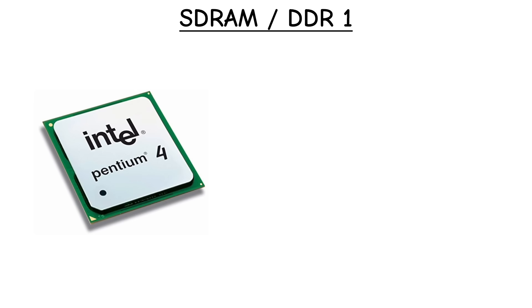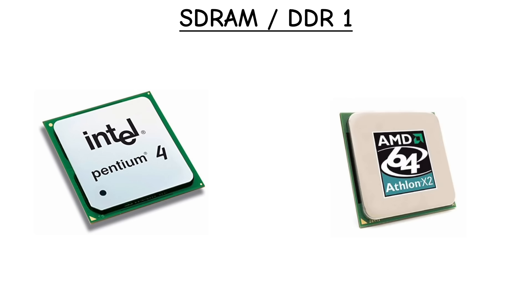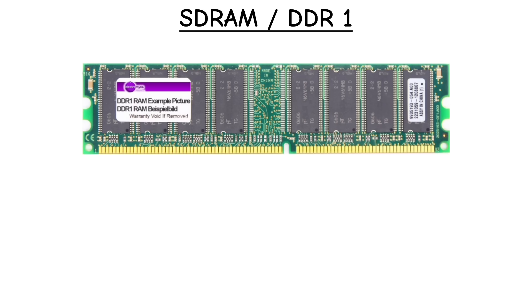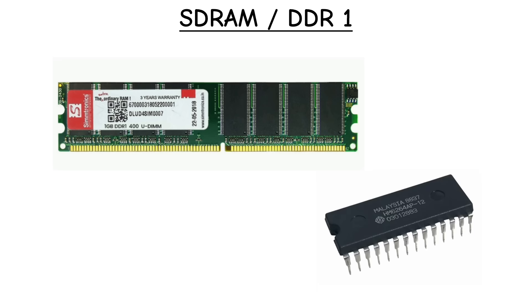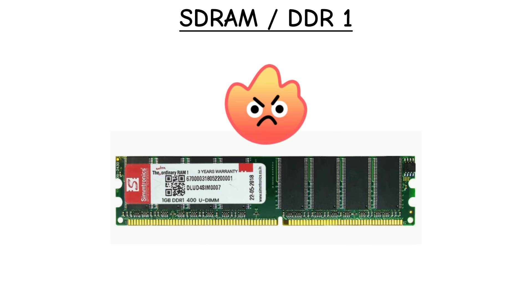DDR1 first showed up in PCs with Intel Pentium 4 and AMD Athlon processors. Modules usually maxed out at 1 GB each, using a 2N prefetch buffer. It was a huge leap over SDRAM, but power-hungry and limited by today's standards.